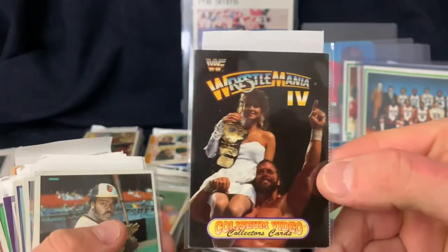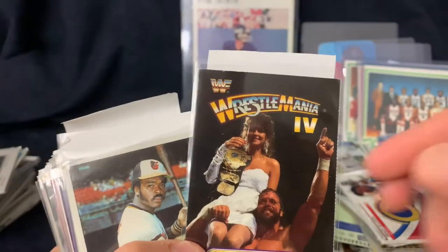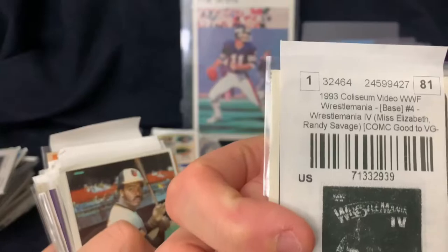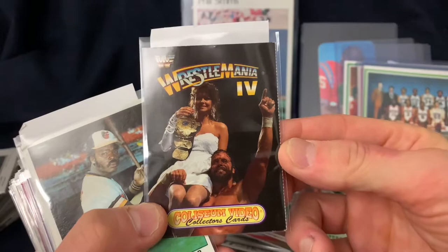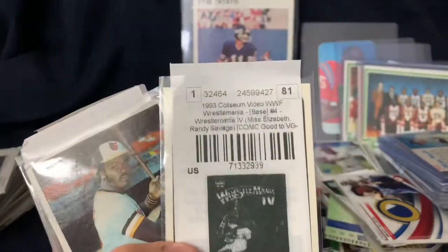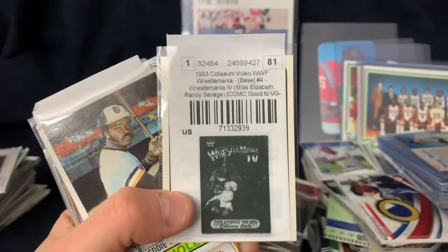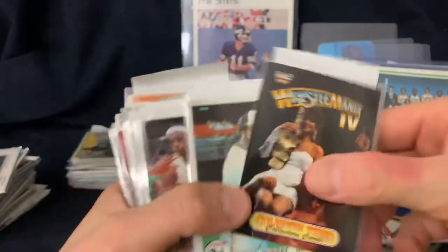Wrestlemania cards - these were included in Coliseum videos. I think these were actually like a sheet of three, or even six maybe, that came in a video that you would have bought - 1993. We got Macho Man and Elizabeth there.